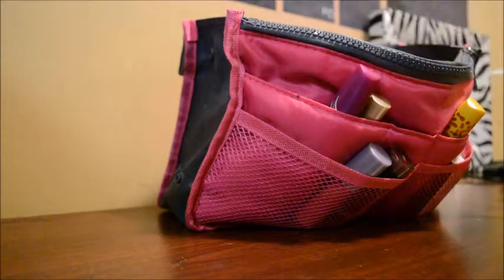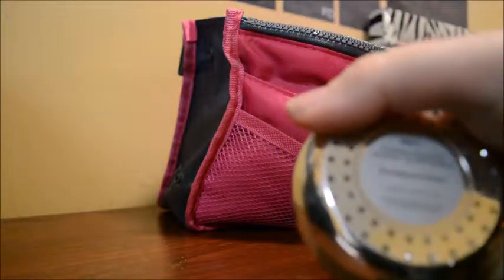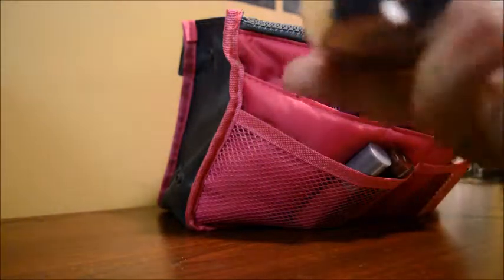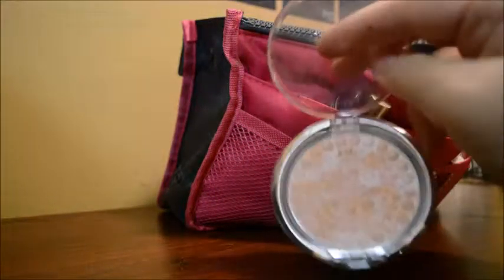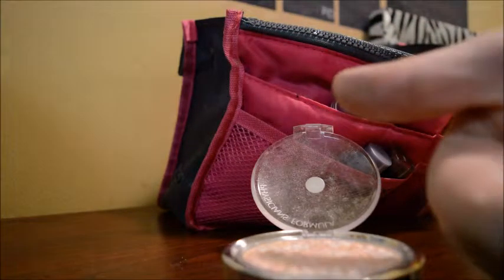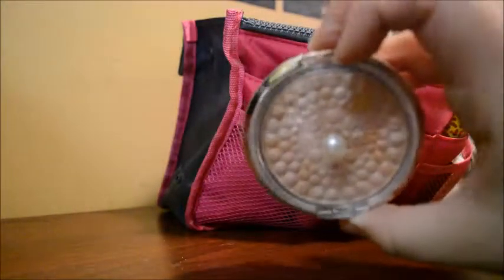I have this as well — this is a Physician's Formula highlighter. It's the Translucent Pearl Powder Palette Mineral Glow Pearls, and it feels like little pearls. It feels really, really good. It actually doesn't highlight like I wanted it to — I do use my other illuminator more than this one. But it does give you that good glow. I got this from Ulta as well.